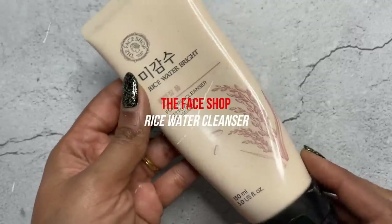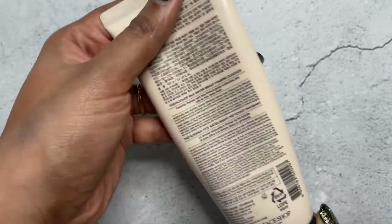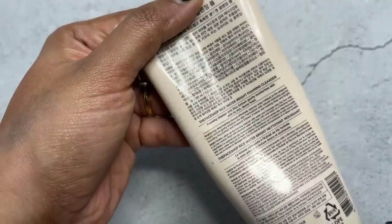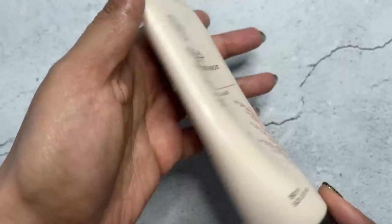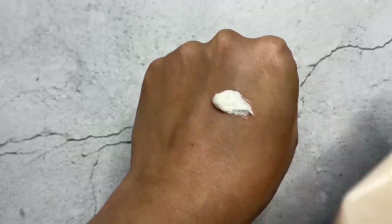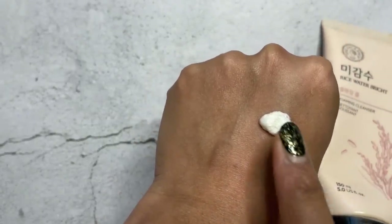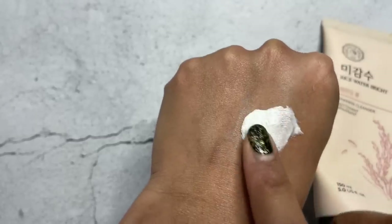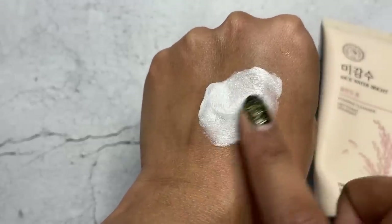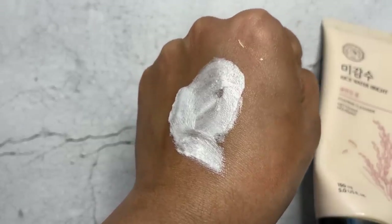The next one is another great cleanser on sale right now — this is from The Face Shop, the Rice Water Bright Foaming Cleanser. A lot of people love this; it's their best seller. It has that deep foaming, whipped cream, almost mousse-like texture that deeply cleanses your skin. What I love about this product is that it doesn't strip away your skin's natural moisture. It's formulated with natural cleansing agents including rice extract, which is great for your skin and hair, and soap bark extract, leaving skin bright, clear, and hydrated.